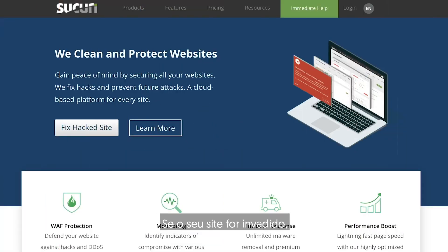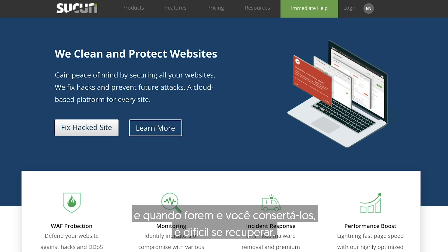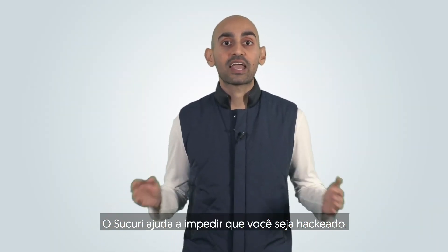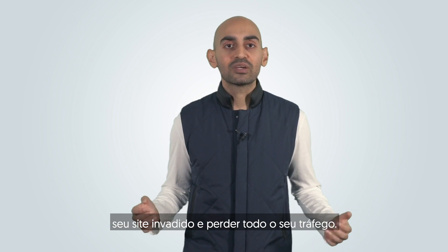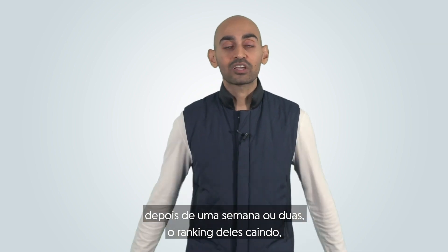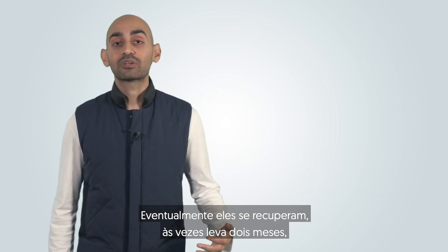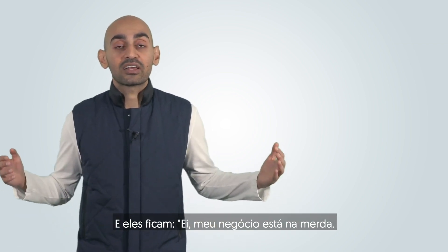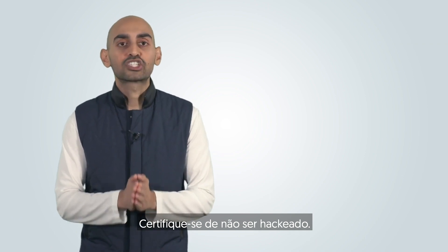The fourth plugin is Sukuri. If your website gets hacked, your rankings and traffic will tank, and when it tanks and you fix it, it's hard to recover. Sukuri helps prevent you from getting hacked — it's not going to be perfect, but it's better than nothing. I've seen this time and again: someone gets hacked, figures it out after a week or two, their rankings tank, they fix it, and they don't recover for two or three months. Make sure you don't get hacked.